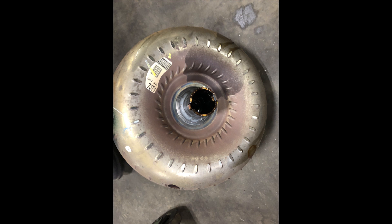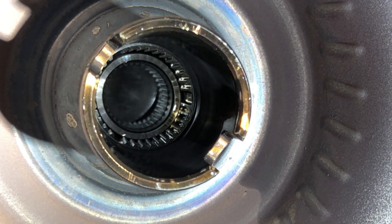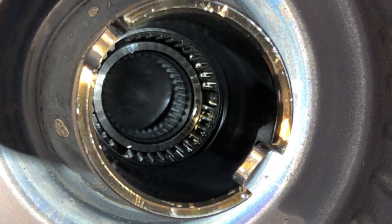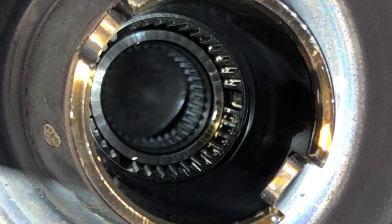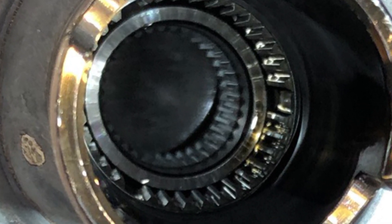Got this one torn down and found that the torque converter has come apart. You can see inside the converter — there's some metallic debris inside. Drained the oil and it was dark and burnt and full of metallic debris.